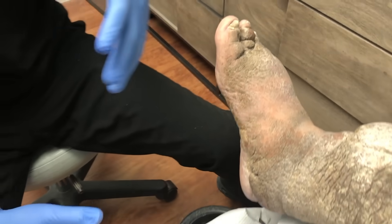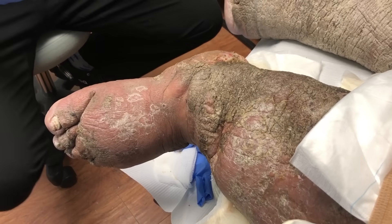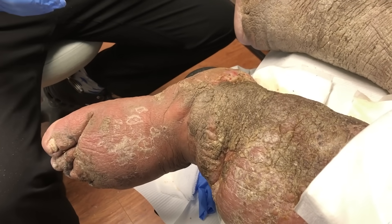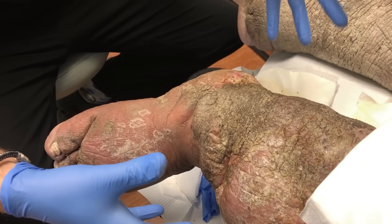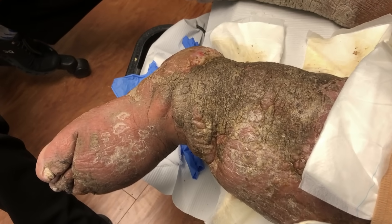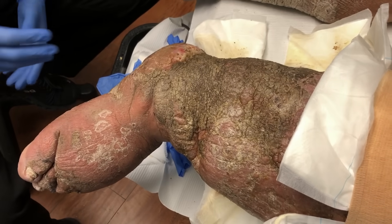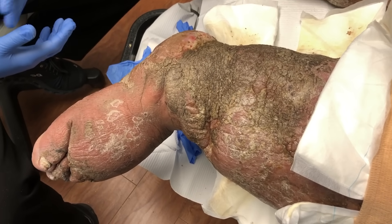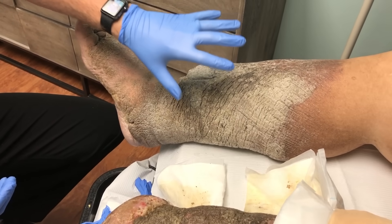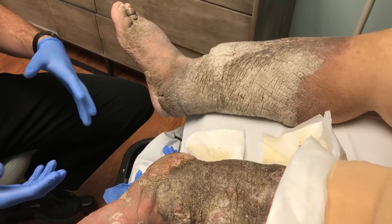The lymphatic system is a branch of the body's plumbing, and it's supposed to get a lot of this water retention out. Obviously his isn't working the way it should, which is causing this significant swelling and all these skin changes. He asked a good question before I came on camera about moisturizer — unfortunately, until we get the swelling down, it's kind of all for nothing to fight the actual skin changes. We want to approach the swelling first.